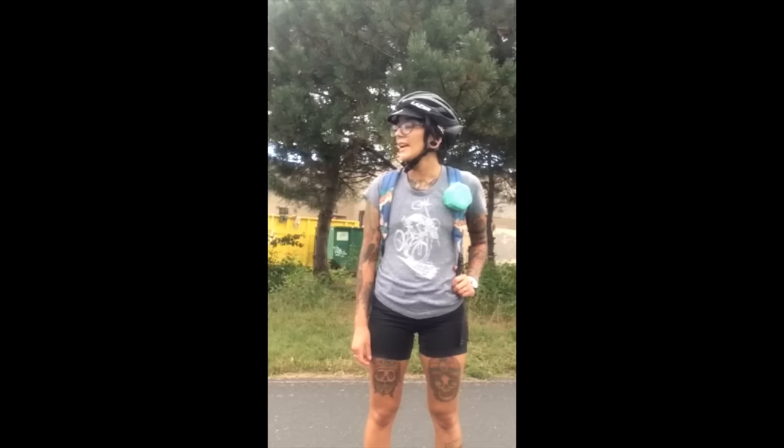Hey there, it's Natalia, your new fatbike.com apparel editor. I'm on my way to work along our transit way and we're going to do a little back-to-school, back-to-work special after the Labor Day weekend about some apparel.